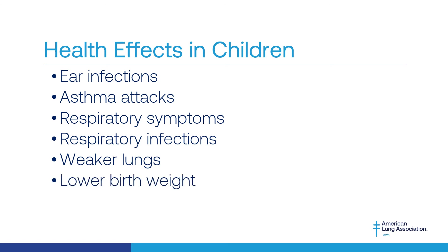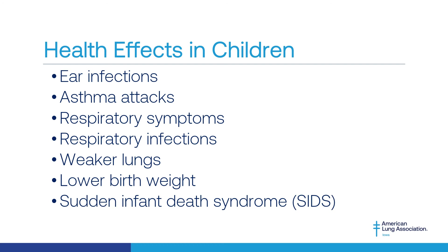Mothers who are exposed to secondhand smoke while pregnant often have lower weight babies. And infants who are exposed to secondhand smoke before and after birth have a higher likelihood of sudden infant death syndrome.